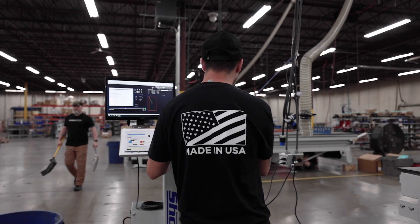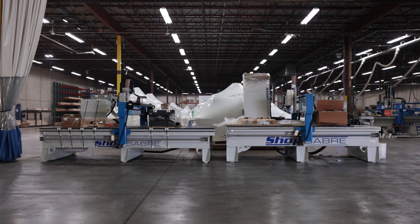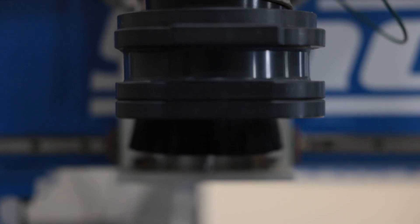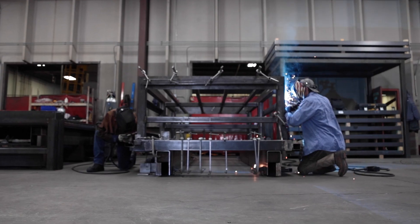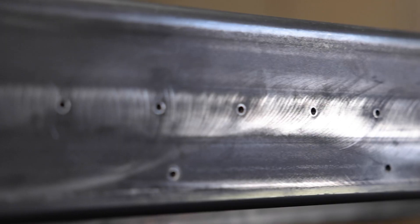ShopSaber has some of the most talented and dedicated employees who help bring products from concept to reality, with the highest level of performance, service, and usability in mind. Our fully welded structural steel frame means the foundation of your machine is second to none.